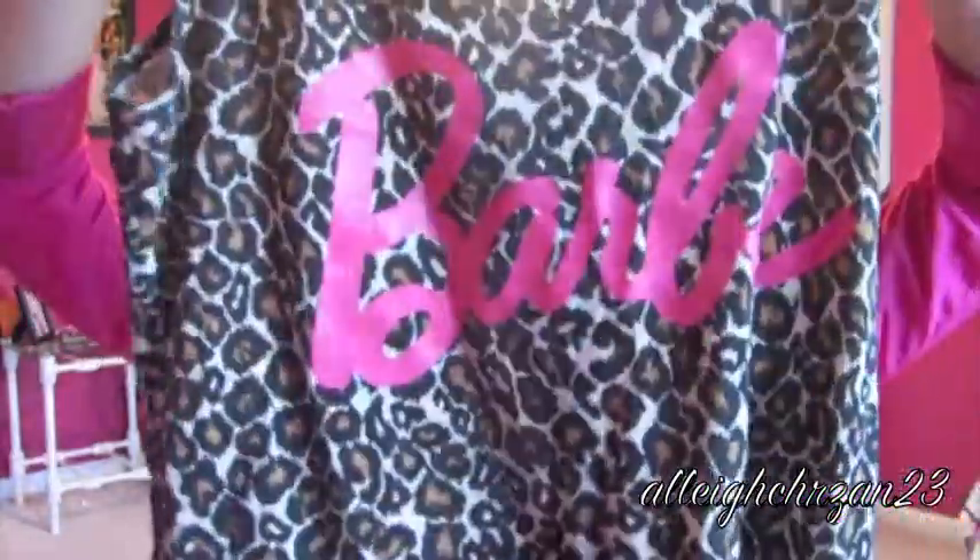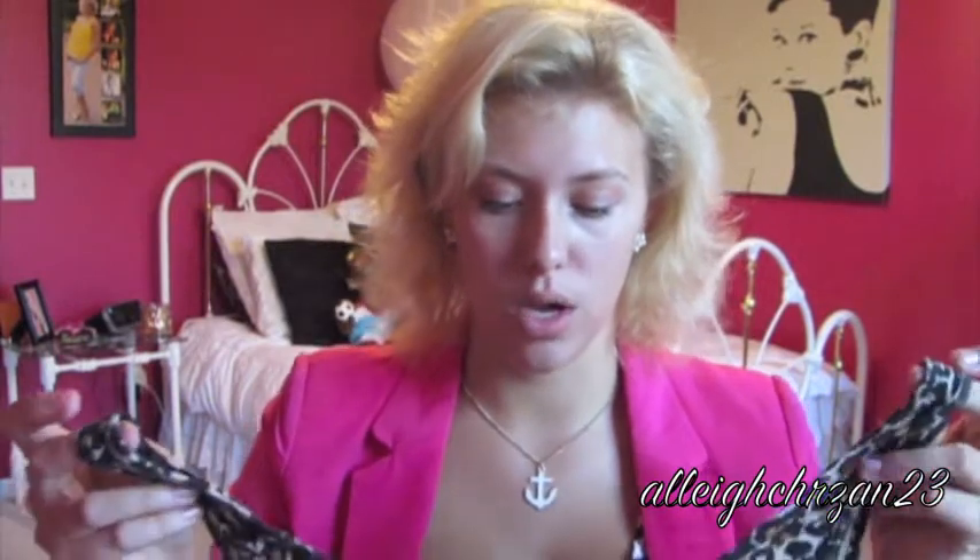My last item is my Hot Topic Cheetah Barbie shirt. Oh my god, so cute. Christopher saw this and was like, 'Babe, that is so you.' It just had me written all over it — I love Barbie and I love cheetah print. It came in a large and it's super cute — it has a low back and is really cute overall. It was around $22, which is a little more expensive than I'd normally spend on a t-shirt, but totally worth it.